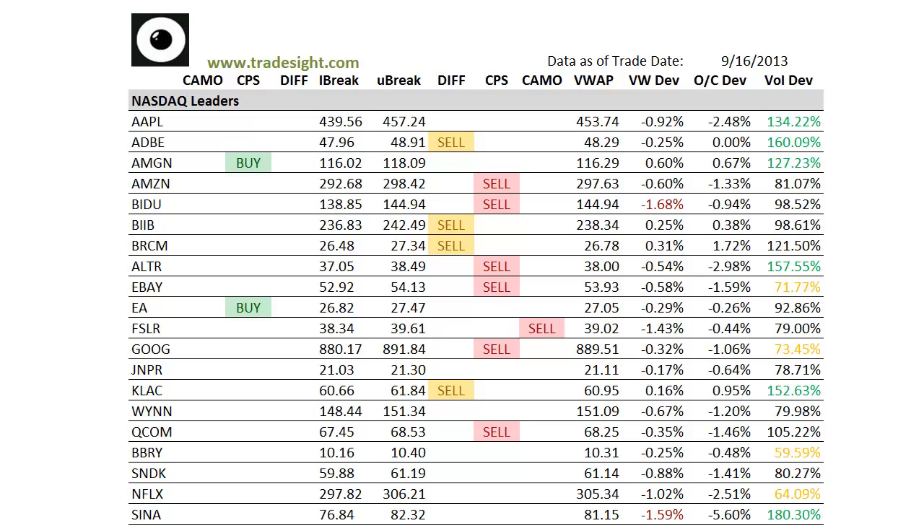Hello Traders, this is Rich from TradeSite. This is a look at our market leading stocks via our proprietary scans for the coming session. This is going to be for Tuesday, September 17, 2013.